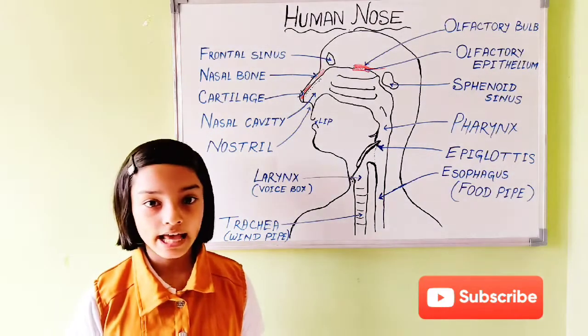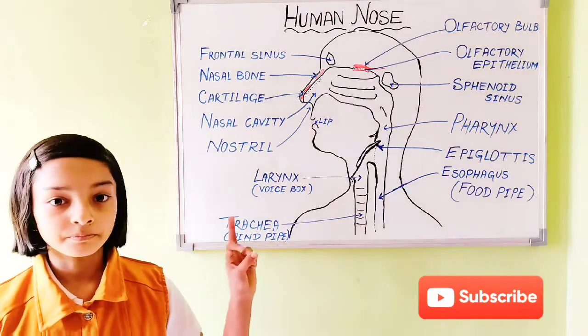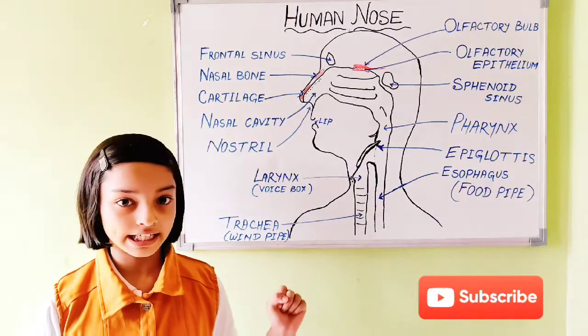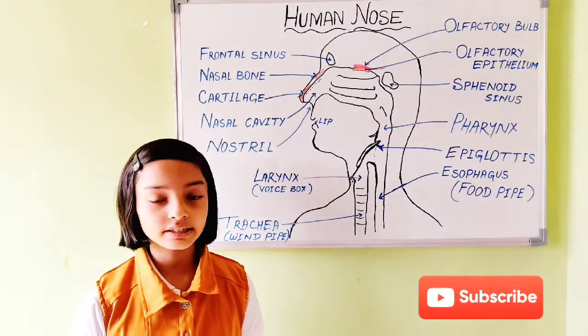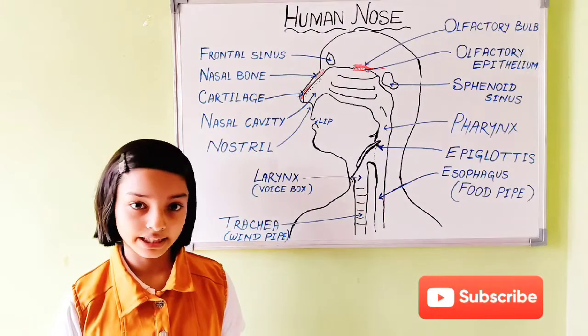The nose has two main functions: breathing and smelling. First, let's look at how the nose helps us in breathing.